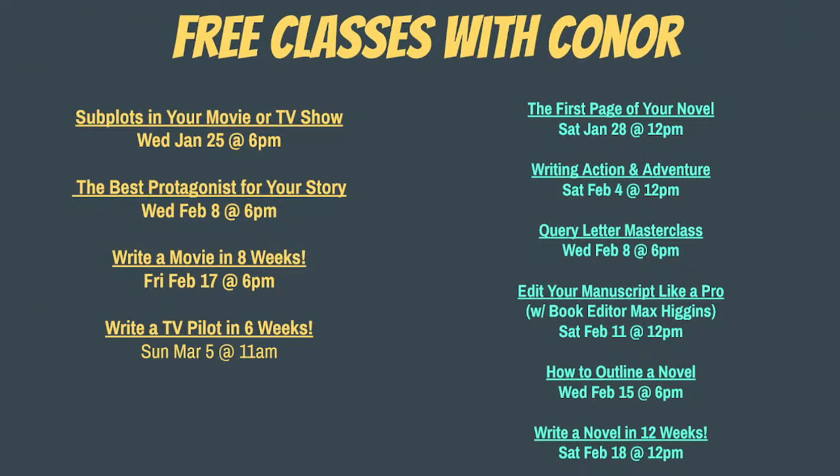Here's everything coming up. We're doing first pages on the 28th, writing action and adventure on Saturday February 4th, query letter class on February 8th, a manuscript editing class with editor guest Max Higgins on February 11th at 12, how to outline a novel on Wednesday February 15th. And that's all leading up to the start of our new novel bootcamp on Saturday February 18th at noon, where you're going to write a whole book.